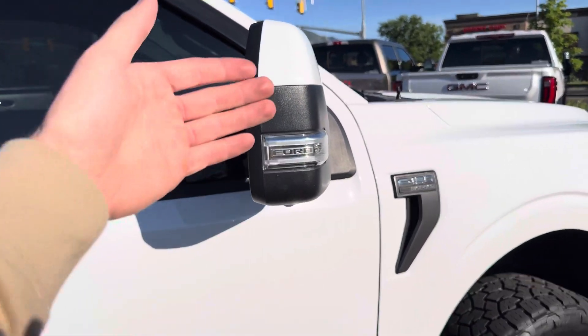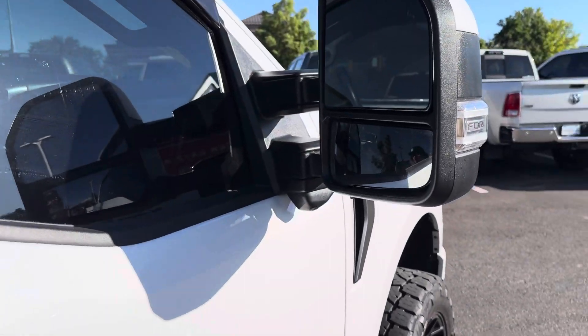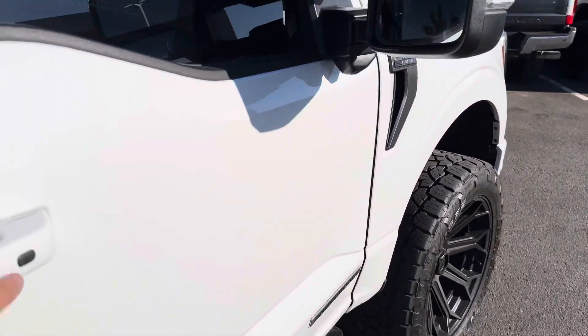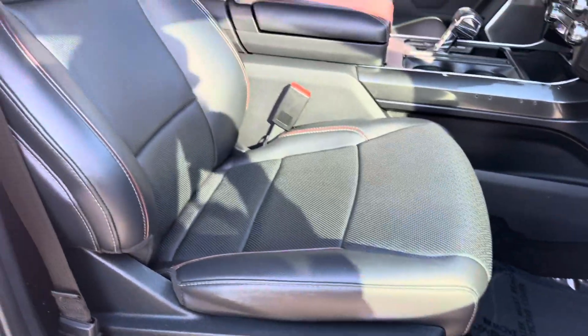You get the power tow mirrors, so they extend out and fold in — they do have that option. So the tow mirrors, so you can see a little bit better. Passenger side, everything looks really good on this truck.